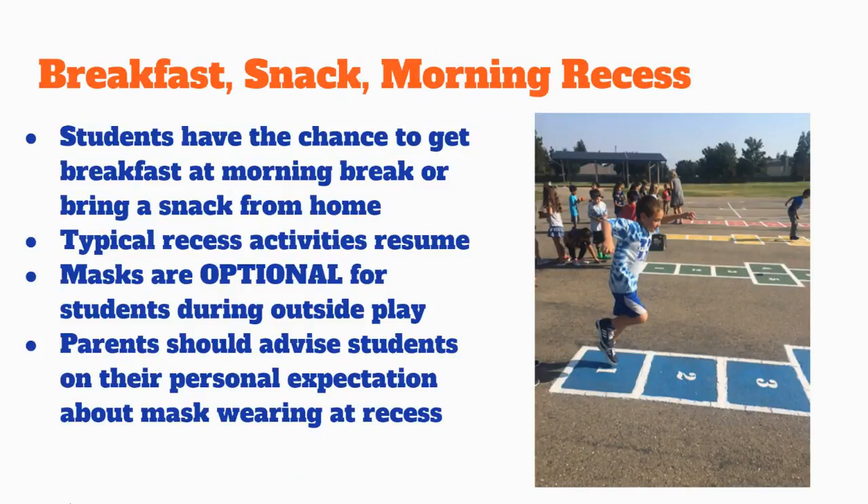New safety guidelines allow us to resume our traditional recess. Students will be able to participate in typical recess games and activities. All students will have an opportunity to get school breakfast in the morning or bring a snack from home.